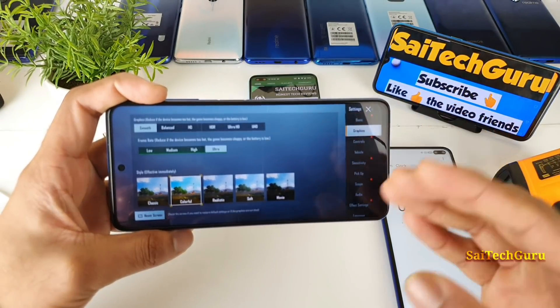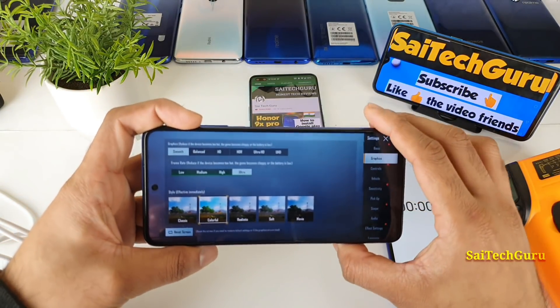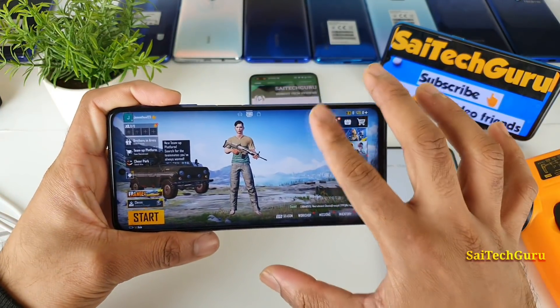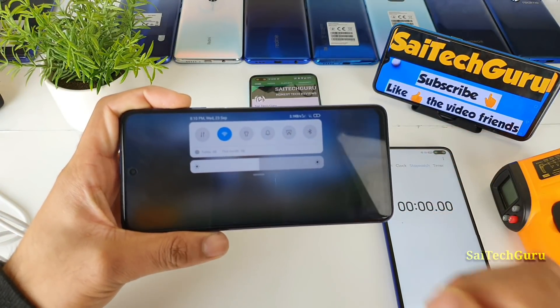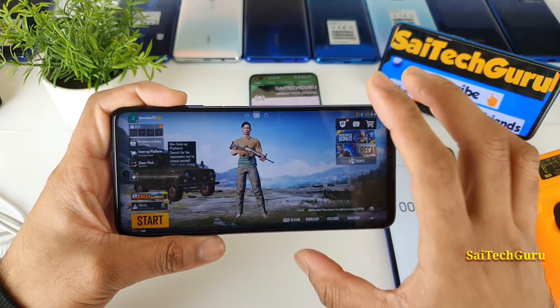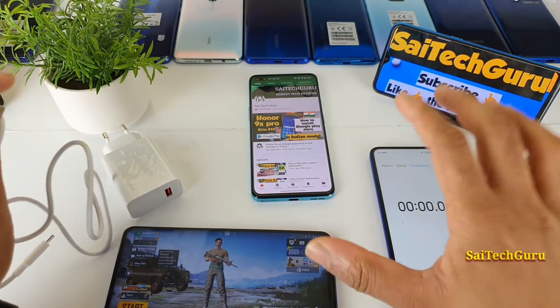If you want to use extreme or HDR settings, you need to use the GFX tool. But for this test demonstration, I will be using smooth and ultra with default settings. The battery percentage is 5%. Let me decrease the brightness to 50% — you can clearly see it's close to 50%. Brightness is set and Wi-Fi is connected. Now let me connect the cable and start the stopwatch.